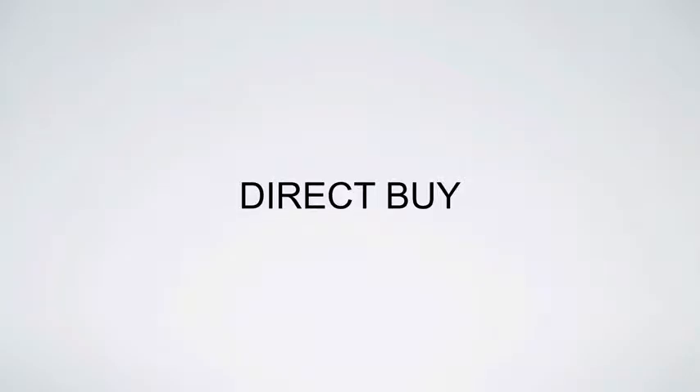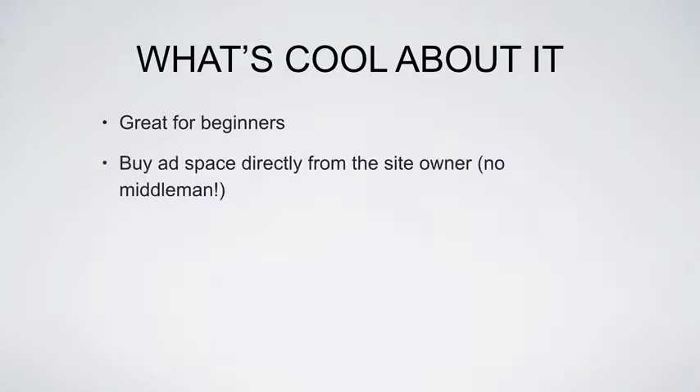Let's talk about direct buys. What's really cool about direct buys is this is awesome for beginners. If you're just getting started, just getting your feet wet with this traffic generation method, it's going to be awesome for you.